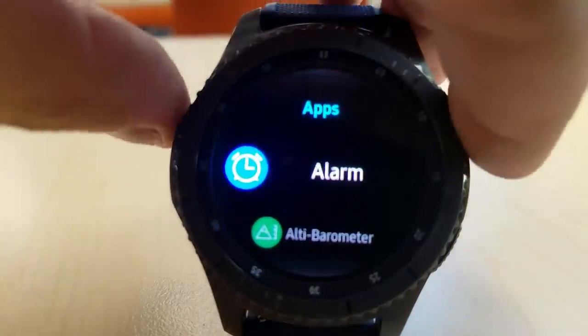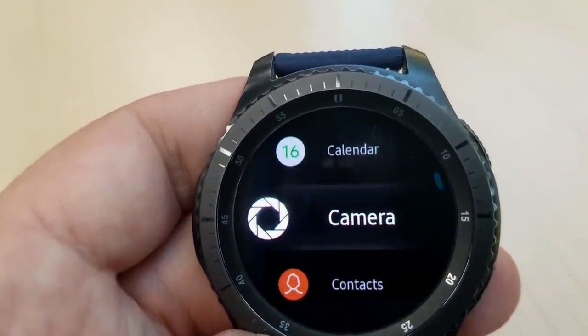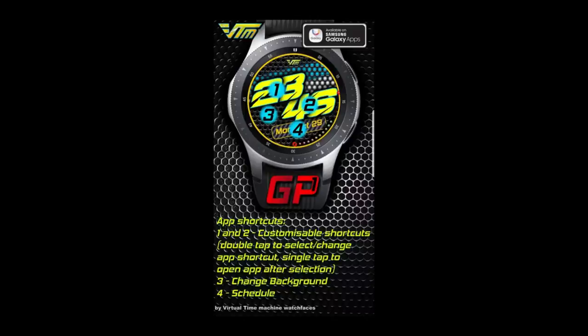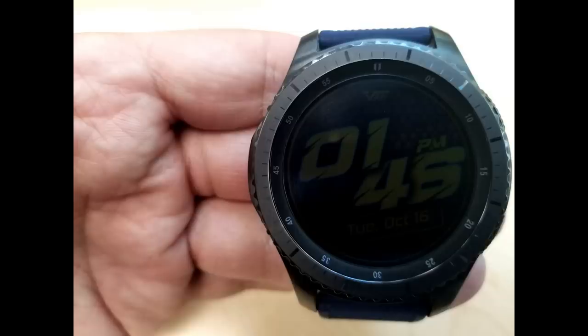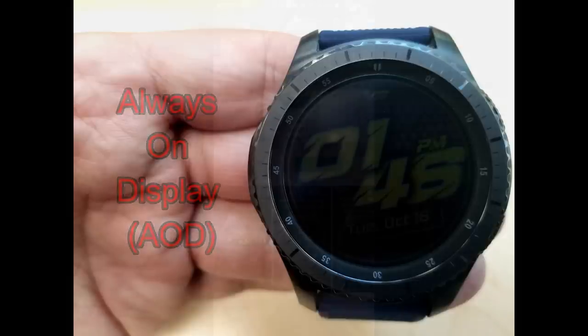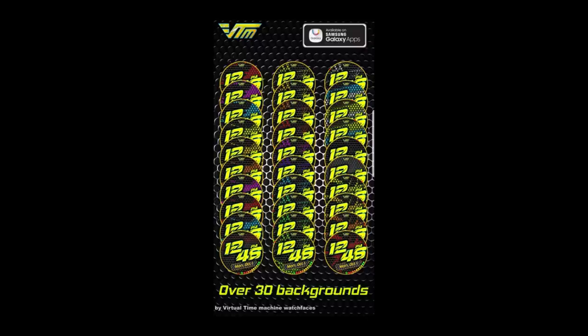You can choose to have the digital time shown in a 12 or 24 hour format, and it comes with tap access to your schedule app which launches when you click on the date. You also have two customizable app shortcuts where you can select any apps you want assigned to those locations — and on this face those locations are on the hour and the minute digits.